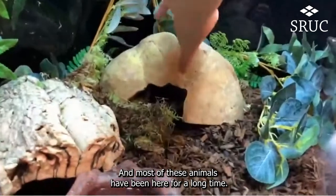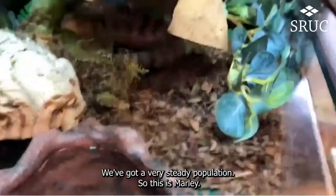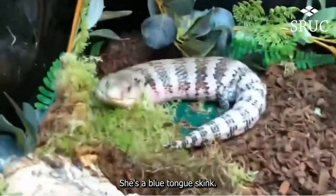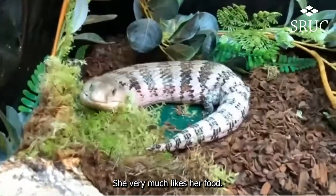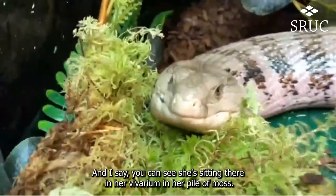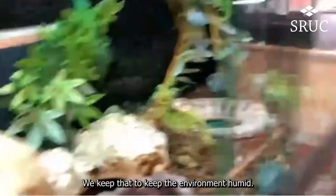Most of these animals have been here for a long time — we've got a very steady population. This is Marley. She's a blue-tongued skink and she very much likes her food. You can see she's sitting there in a vivarium in a wee pile of moss, which we keep to maintain a humid environment.